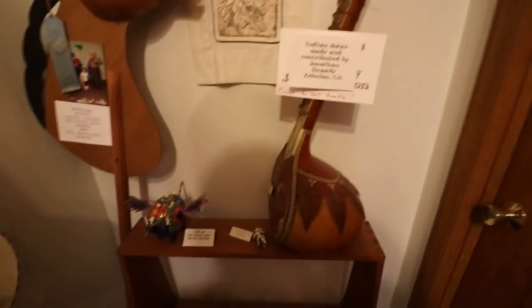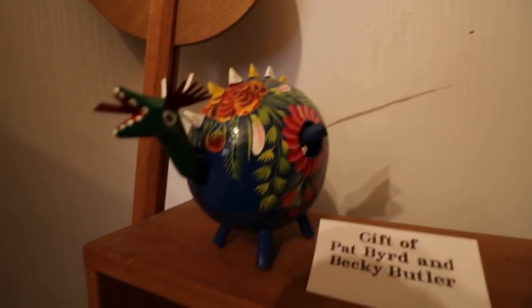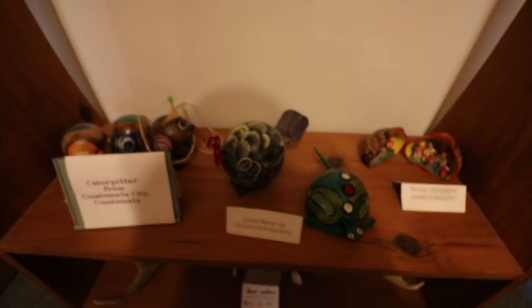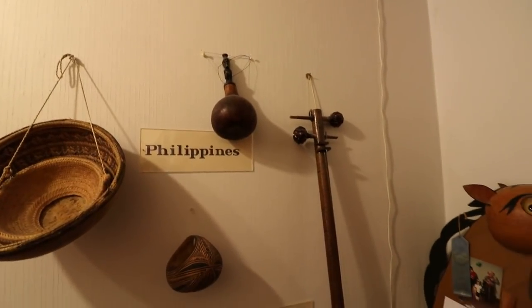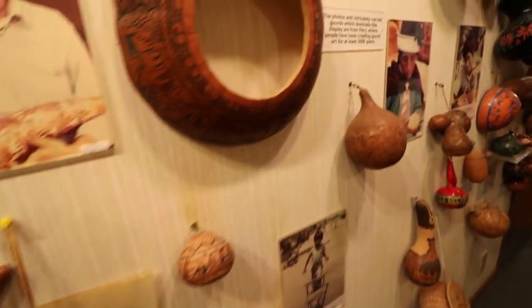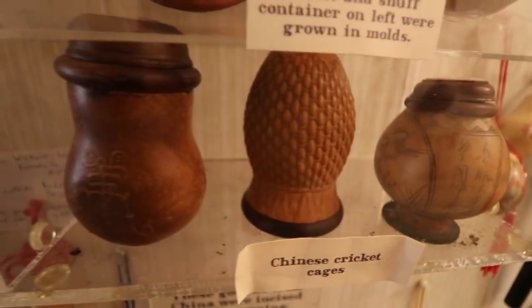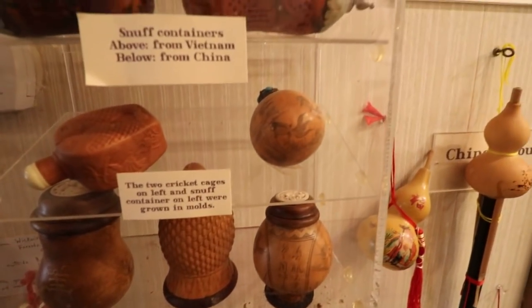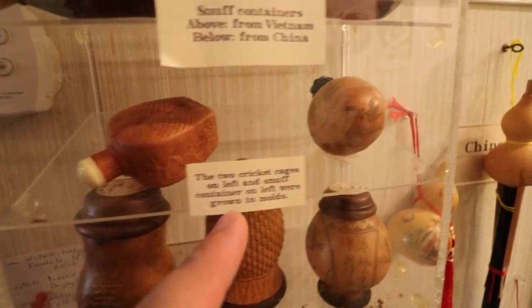Gourd hobby horse here. Some sort of gourd-based instrument. Little gourd dragon right there. Some deer antlers — why not? And a Peruvian nativity scene in a gourd. Indonesian and Philippine gourd-related items. These are Chinese cricket cages. I guess they'd keep a little cricket in the gourd for good luck. I guess they were grown in molds — like you put a gourd in a mold and it would grow into the shape you want.